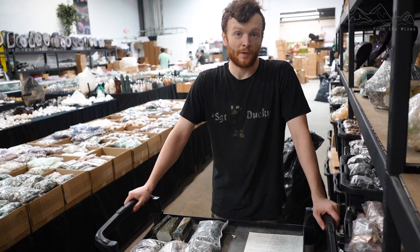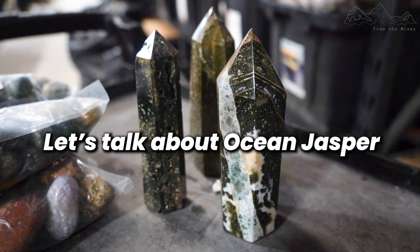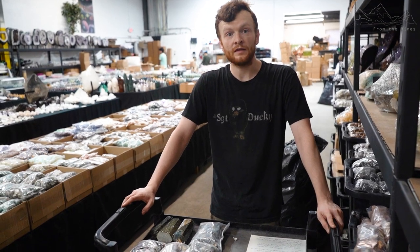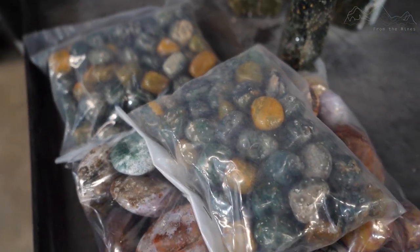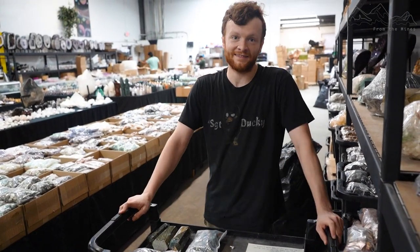Hi guys, it's Tom from The Mines, and I'm here to talk about Ocean Jasper. A lot of people are wondering what is Ocean Jasper. The best definition I found was that it is a rare colorful material that comes from the northern part of Madagascar, with a range of colors from reds, greens, yellows, pinks, and white. But there's a lot that goes into Ocean Jasper, so we're going to look into that today.